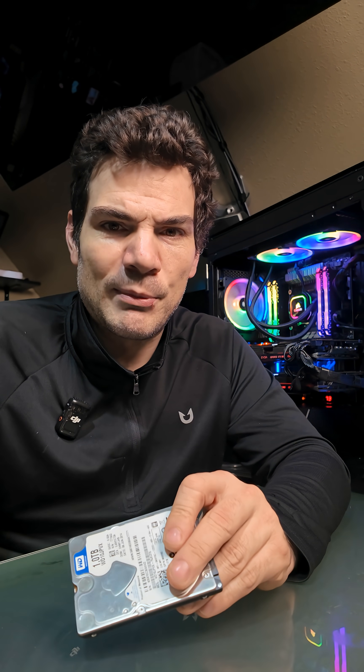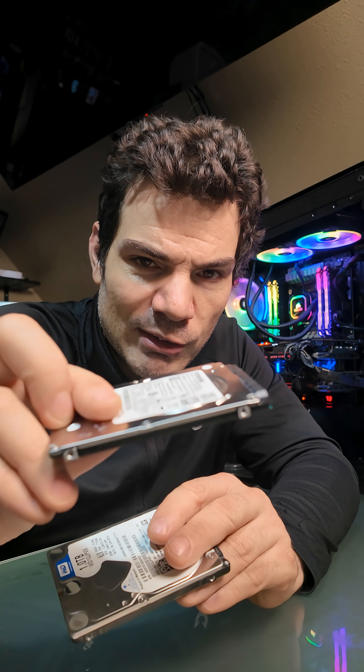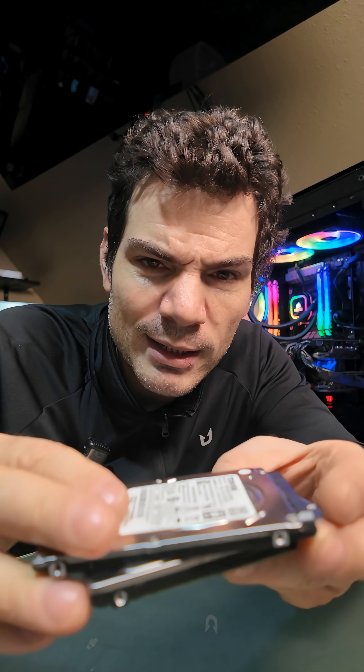Some newer laptops, towards the end of when hard drives were used in laptops — because we don't really use them anymore, it's pretty much all older laptops — some of them started standardizing to this 7.5mm height. So you can kind of see there's a little bit of a thickness difference, about 2.5mm.